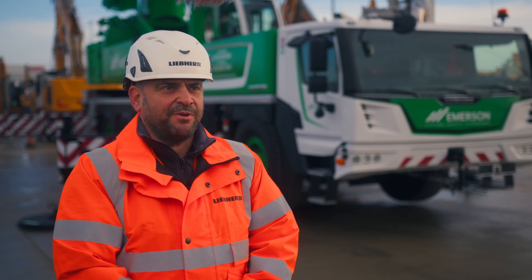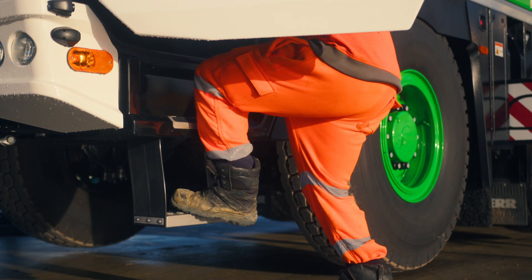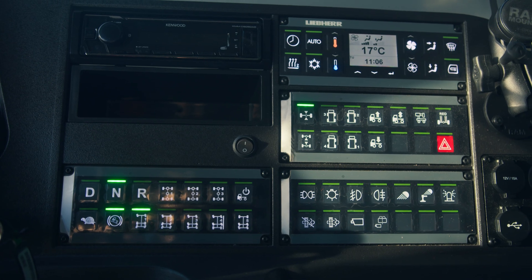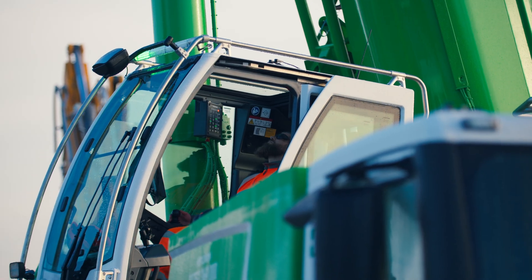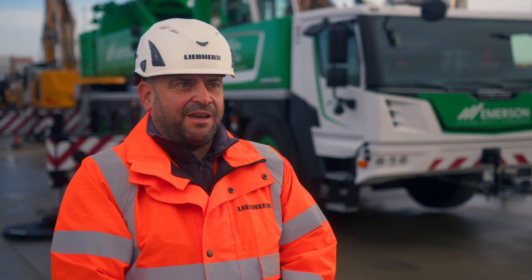My name is Gordon Barber, I'm one of the operator instructors for LTS Leebear Training Services. Our primary role is to familiarise the operators on the cranes when they come into the country from Germany — covering set up of the outriggers, setting the crane up, and driving it to site.